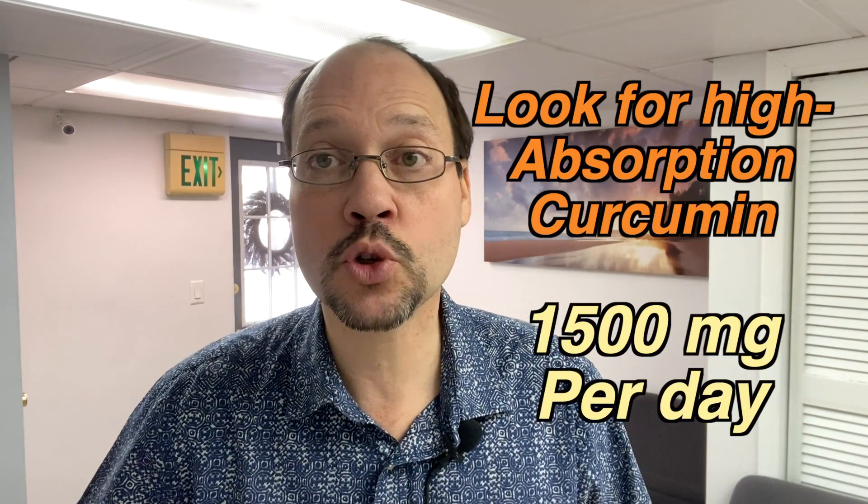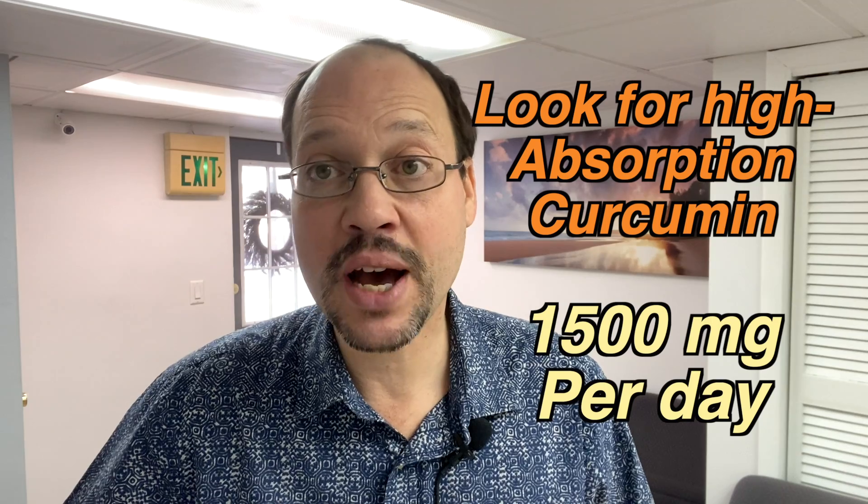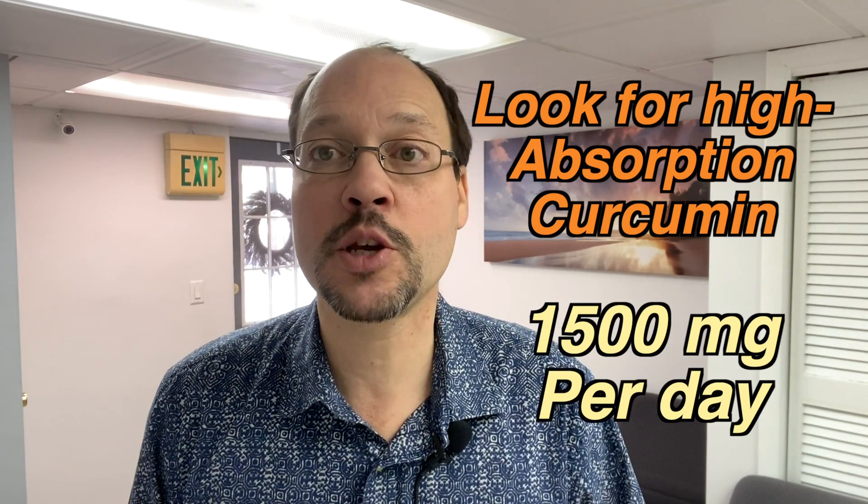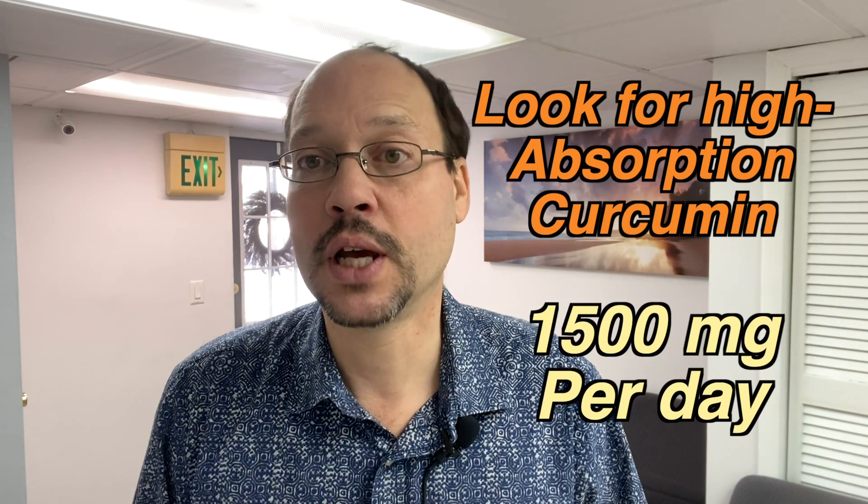You've got to get a good one with high absorption, and you have to take about 1,500 milligrams per day. A lot of people get a pill of curcumin thinking one pill is helping, but you're not at the therapeutic range. One pill at 400 or 500 milligrams isn't going to help you — you've got to get to that 1,500 milligrams. The link to our curcumin videos is below, talking about brands, absorption rates, and what's best for people with chronic kidney disease.